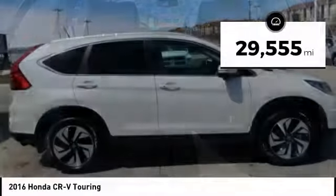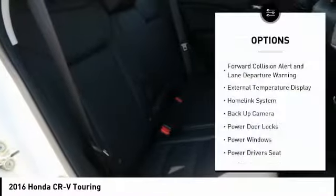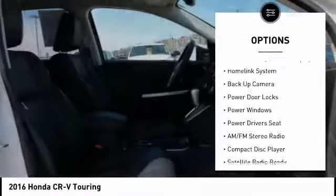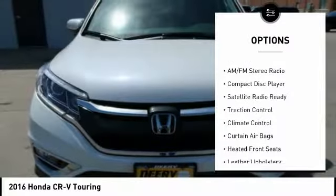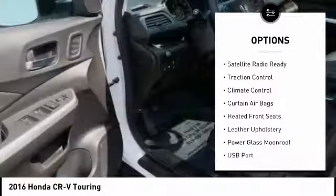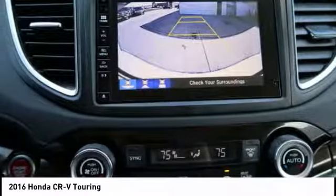This vehicle has less than 30,000 miles. Here are some of this vehicle's great options: power liftgate, power driver's seat, backup camera, traction control, keyless entry, navigation system, moonroof, climate control, AM-FM stereo radio, and heated front seats.